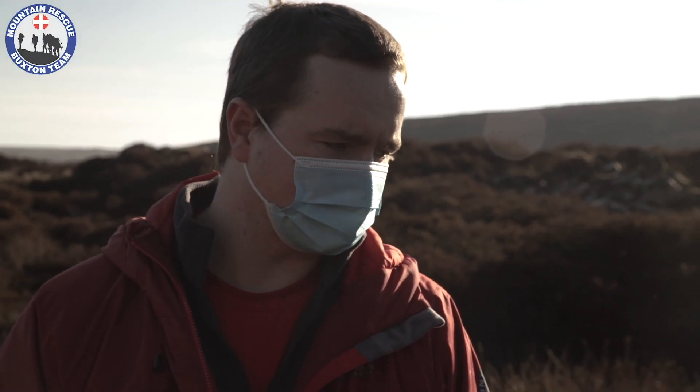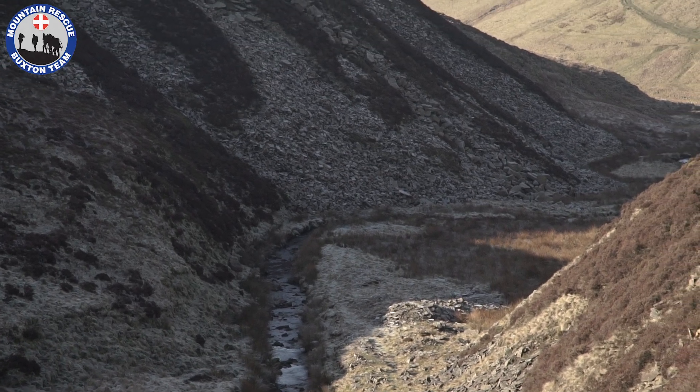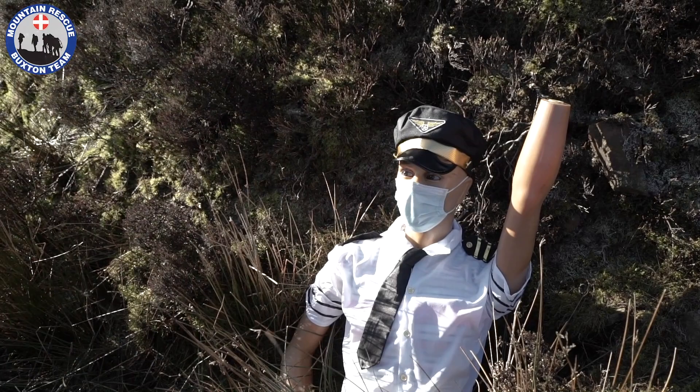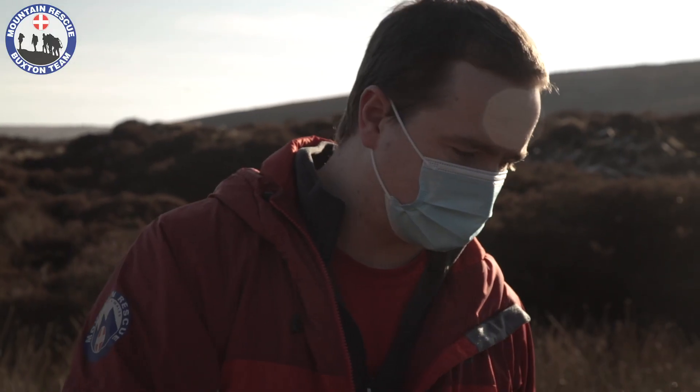The point is getting the drone up in the air and seeing what it can do in a more realistic setting. We've got some different types of terrain here — scree banks, marshland, uneven ground — to see what the drone can do, see if it can find a casualty like this that wants to be found, waving at the aircraft, and then we can bring the team in to come and treat them.